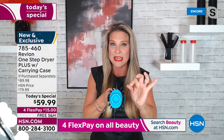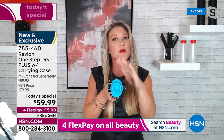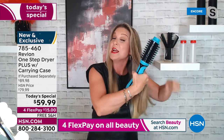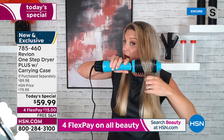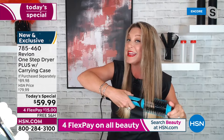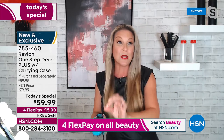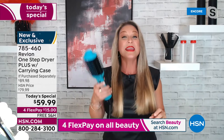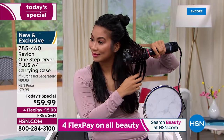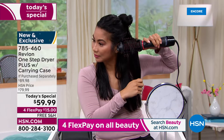We included not only charcoal-infused bristles in the nylon bristle, but also the boar bristle. Every time you take the styler through your hair and it rolls through that boar bristle, you are actually shining the hair while you style it. Blow dry to blowout finish — you get it all in this one-step styler.